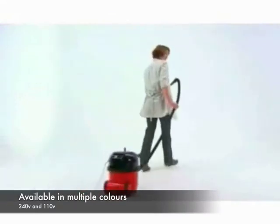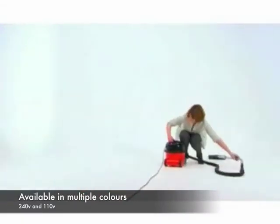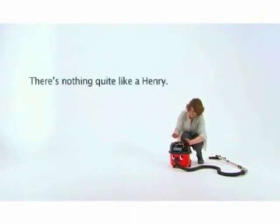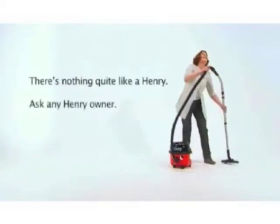Henry's been setting professional cleaning standards for over twenty years, with more than five million sold. There's just nothing quite like a Henry — ask any Henry owner.